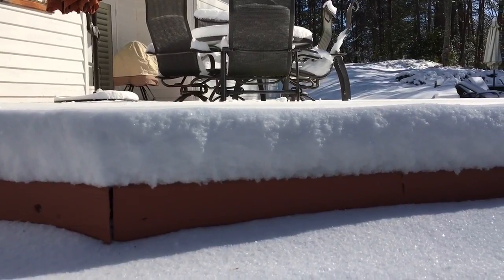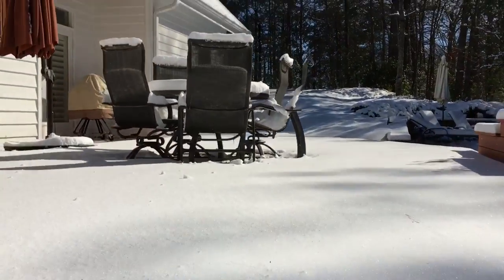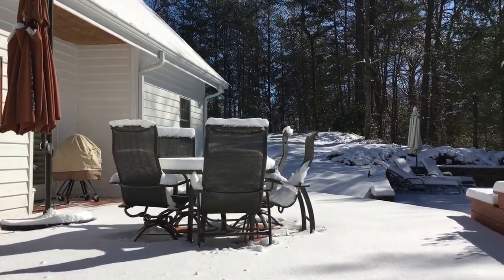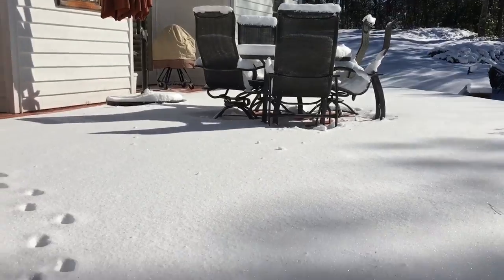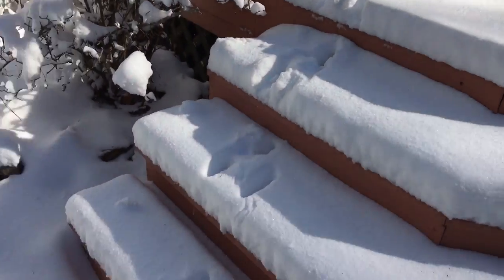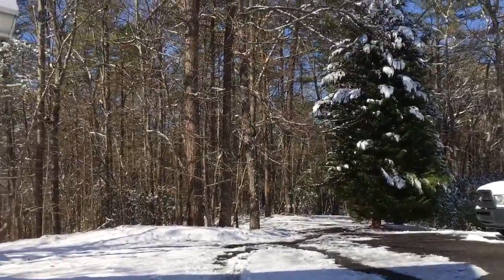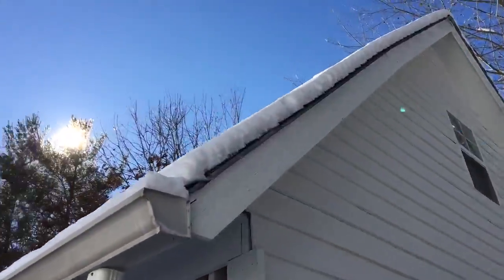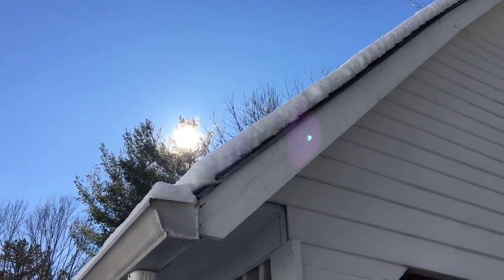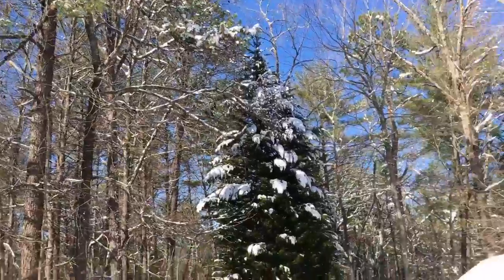Looks like we got about four to five inches of snow last night. You can really see it there on the table. I just don't want to mess this up — looks like my dog already has. I'm gonna go walk around and check out the snow. It's the most we've had in several years.